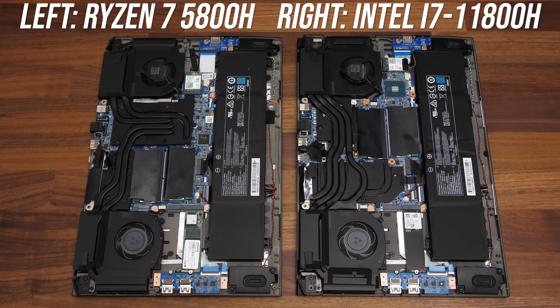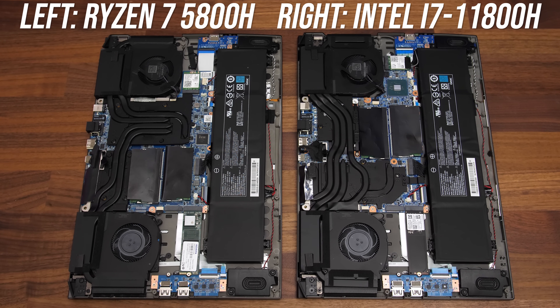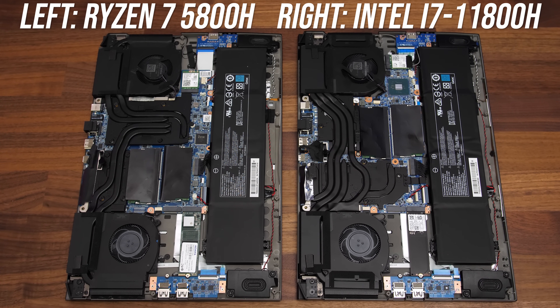Despite both laptops being the same model and as similar as possible, there are some differences to note. The CPU and GPU layout differs between the Intel and AMD configurations, resulting in a slight difference in the heatpipes. Unfortunately I'm not able to fairly compare temperatures — probably for the same reason it was skipped in the recent Linus Tech Tips video where they also had two XMG laptops — because the Intel model ships with liquid metal while the Ryzen model has standard thermal paste. For this comparison though, thermal throttling was never being hit, so the paste difference won't affect the results seen previously.